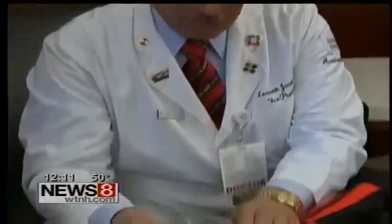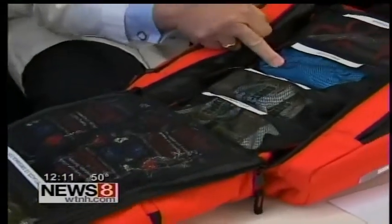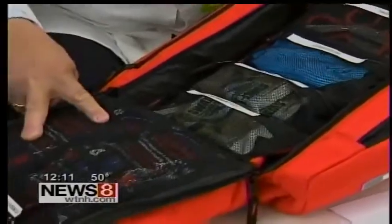It's called a bleeding control bag. You open it. In here are shears, gloves to protect yourself, tourniquets, hemostatic dressings.